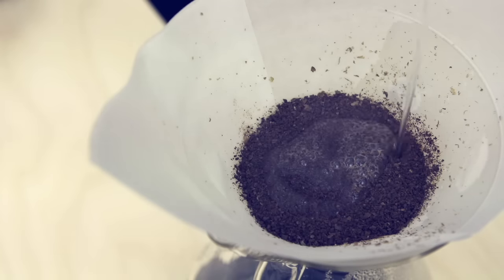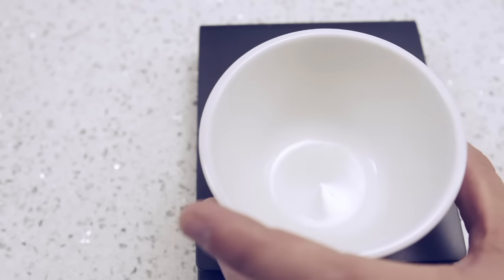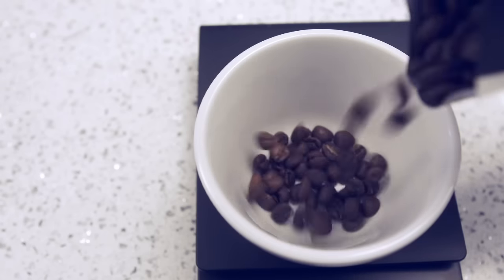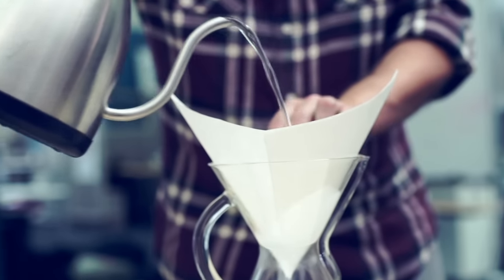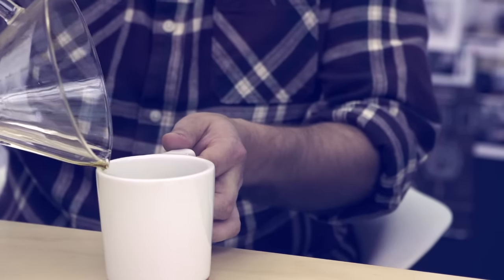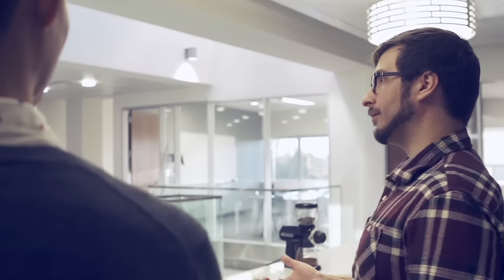Our pursuit of the great cup of coffee is what led us to the craft coffee space. Craft is a process demanding unrelenting high standards and dedication. You have to understand everything from the water to the cup that it's served in. At the beginning of this project, we started working with Nick, the barista, and he started teaching us a lot about how you realize the full potential of a coffee bean.